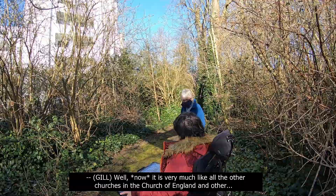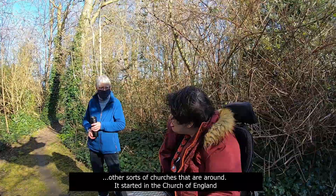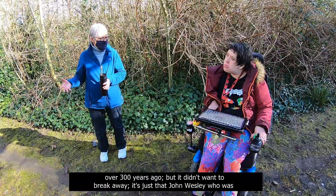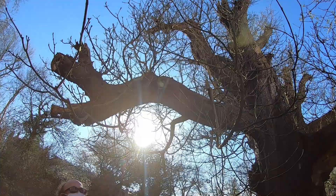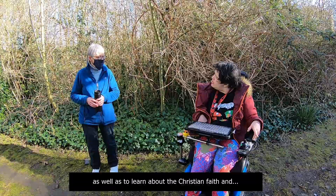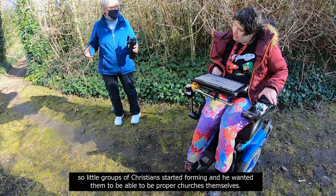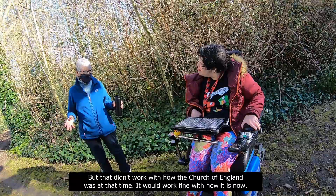Methodism is very much like all the other churches now. It started in the Church of England over 300 years ago, but it didn't want to break away. John Wesley, who was a priest in the Church of England, wanted to start preaching to people who never went to church. So he started preaching out of doors, working with people and helping them to be educated as well as to learn about the Christian faith. Little groups of Christians started forming and he wanted them to be able to be proper churches themselves, but that didn't work with how the Church of England was at that time — it would work fine with how it is now.